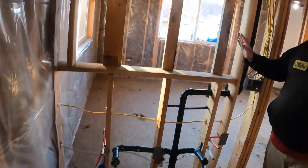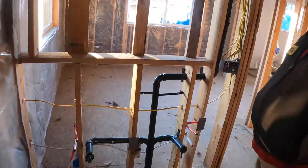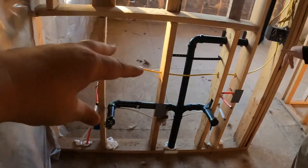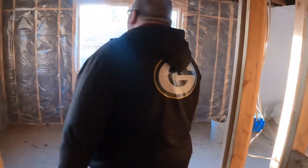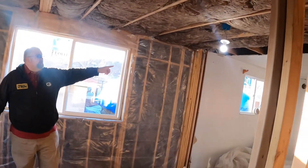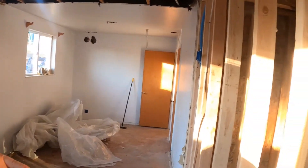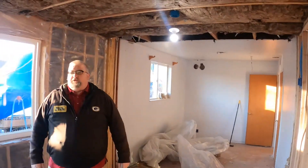The vanity is going to go in this framed-in box — it'll be a cabinet vanity with double sinks. In the bedroom we've got one light fixture here, one there, and a third on the far end. They're three-way so there'll be a switch here and one by the door controlling both.